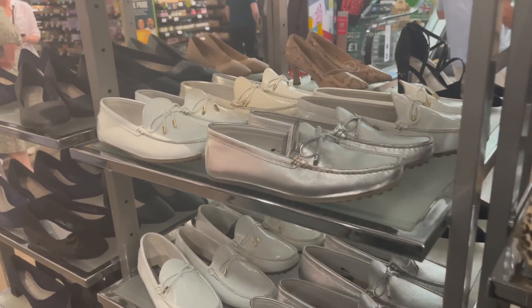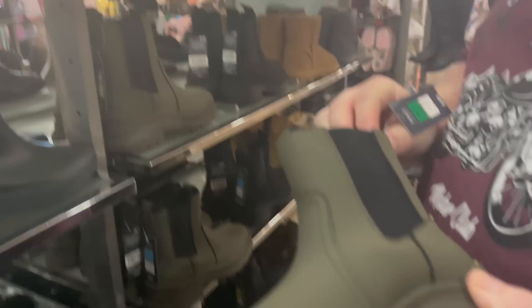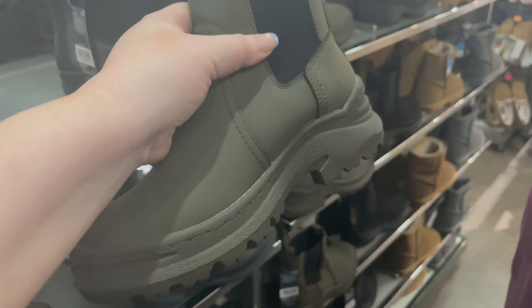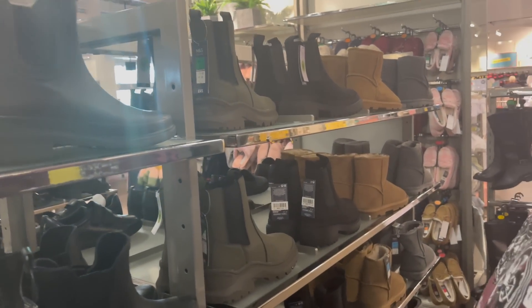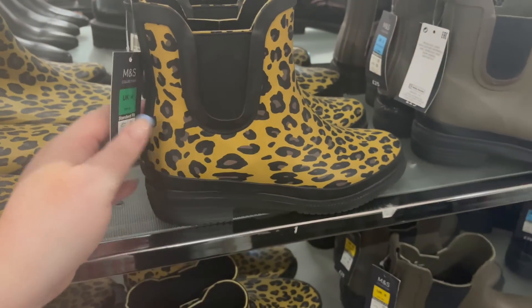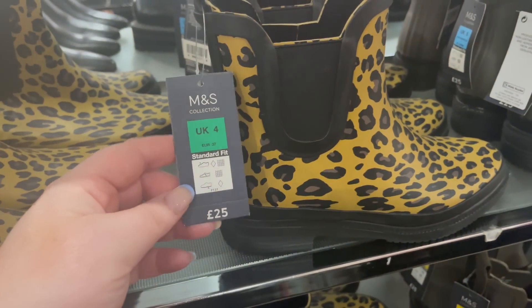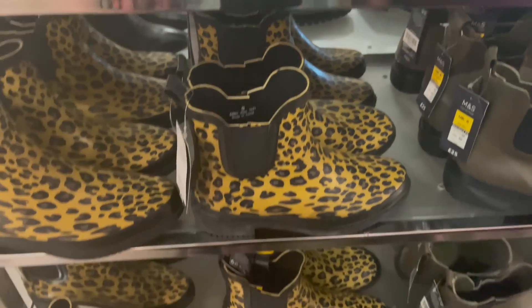Oh, they do them in silver, white, and brown. Those ones have got more of a sole — a better grip. But I can't even think about snow right now! Oh, wellies — I remember seeing these last year. They'd be good for walking the dog in the field, probably quite comfy. £25, not bad.